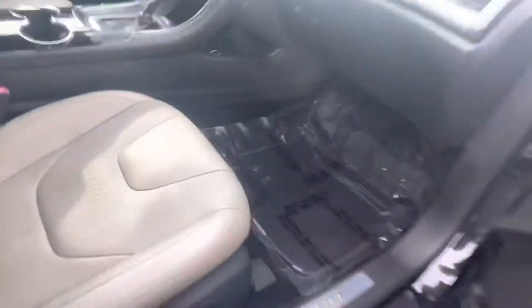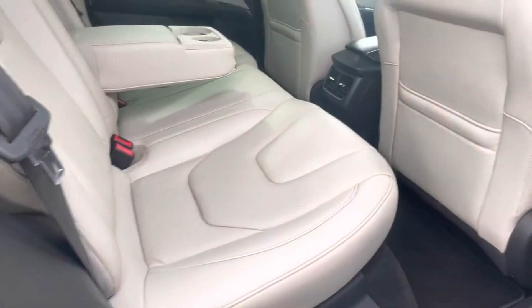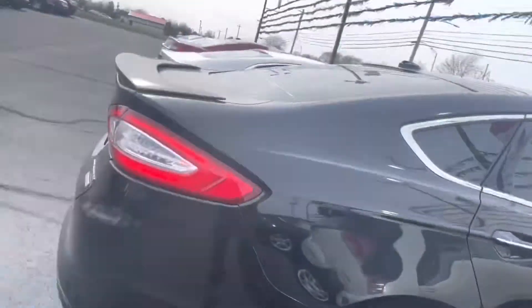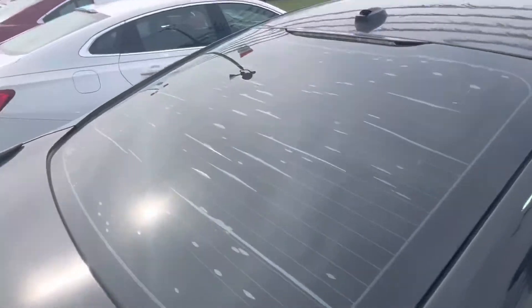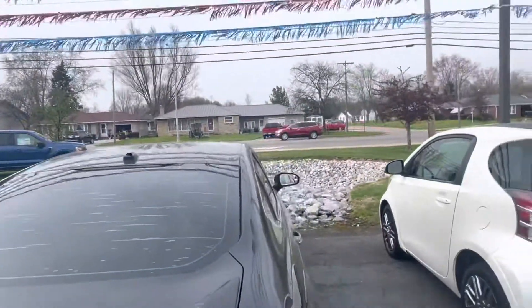Clean backseat as well. The only question I do have — because other than this specific thing, it's borderline perfect — is what's going on with the tint back here. That'd probably be a question I'd get answered tomorrow.